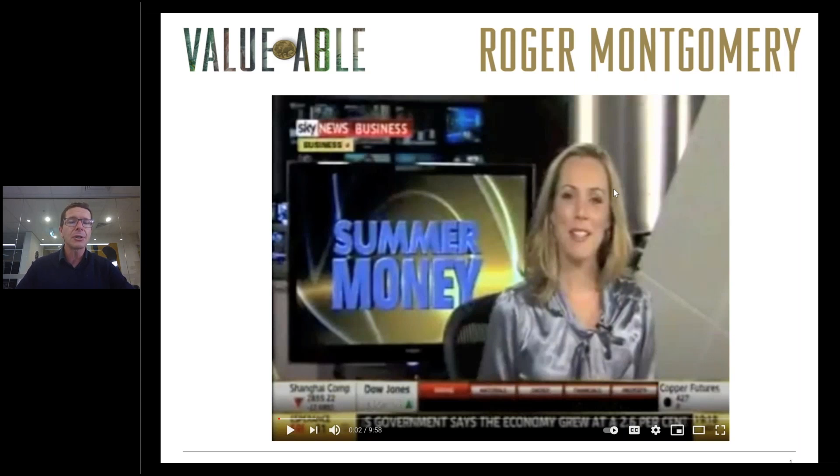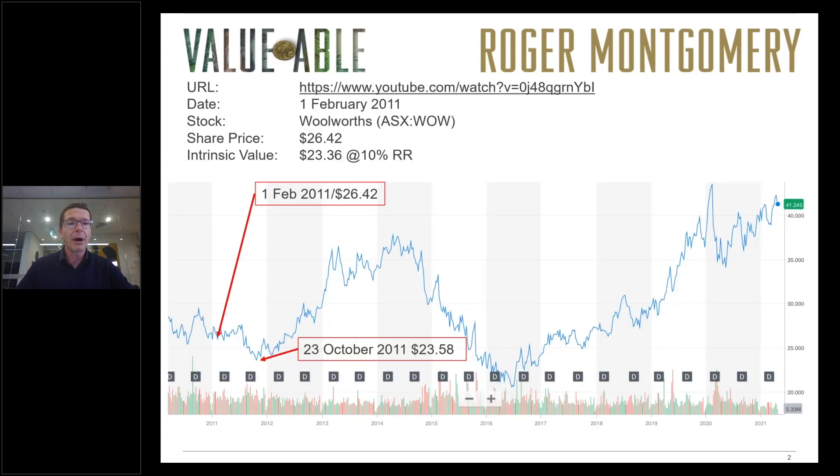The first time we did this was on the National Sky Business Program back in February 2011. Applying the formulae to Woolworths we arrived at an estimated intrinsic value of $23.36, compared to the then share price of $26.42. The share price subsequently fell through to October 2011 to almost the estimated intrinsic value of about $23.42 at its low point, before subsequently rallying, falling again, and then rallying to where we are today.